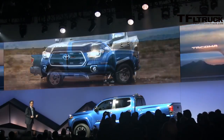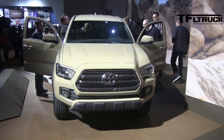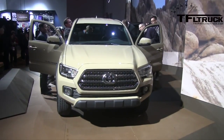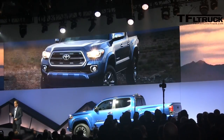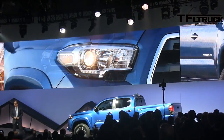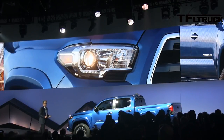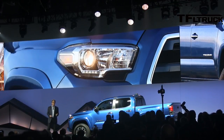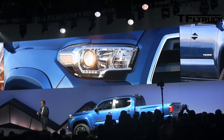The front end is all about attitude, sporting a new aggressive hex-shaped upper grille and definitive skid plate design that connects together with a clamp-shaped bumper. The slim, high-mounted projection beam headlights feature available LED daytime running lights. Topping it off is a taller hood, giving it a burly face and a commanding stance.